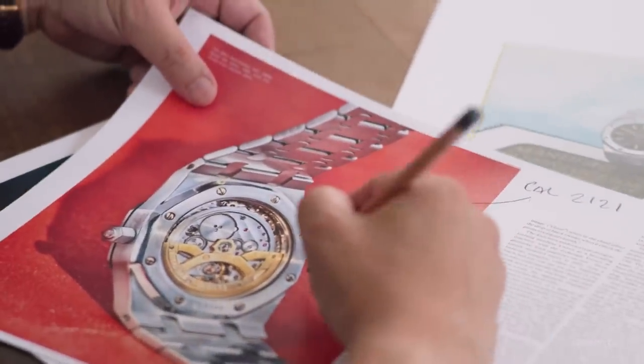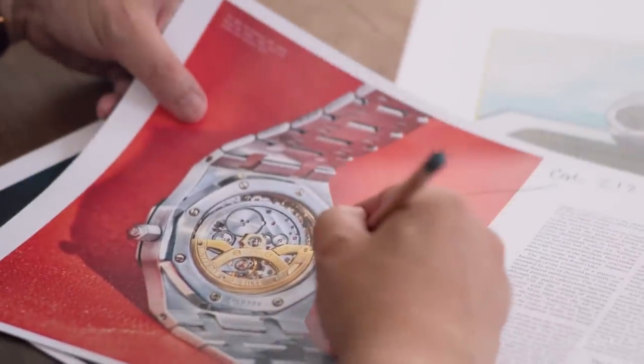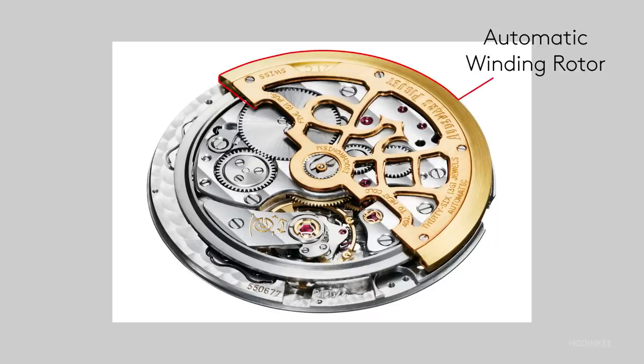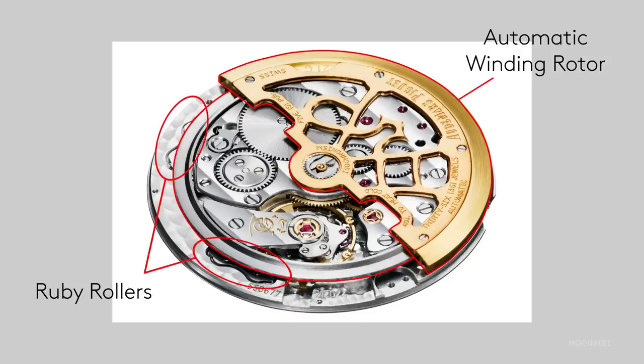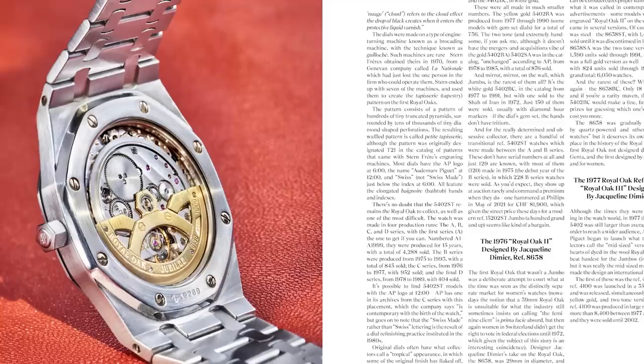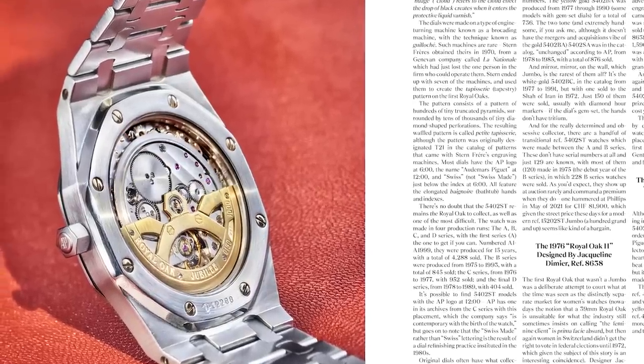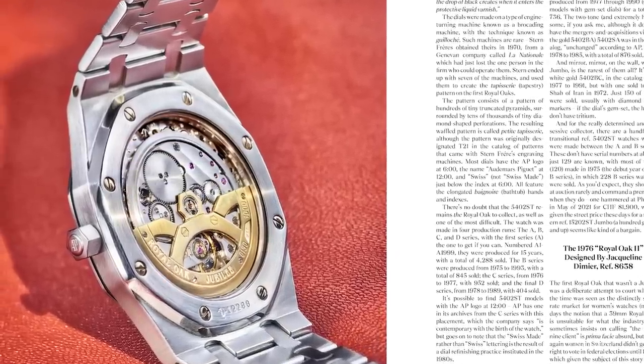One of the most interesting features of the watch is the construction of the automatic winding system. You can see the automatic winding rotor here. The rotor actually runs on a ring which is supported by four ruby rollers at the edge of the movement plate. For a movement that's so thin, it's actually surprisingly robust and surprisingly reliable. I don't think I've ever seen a more beautiful self-winding movement.